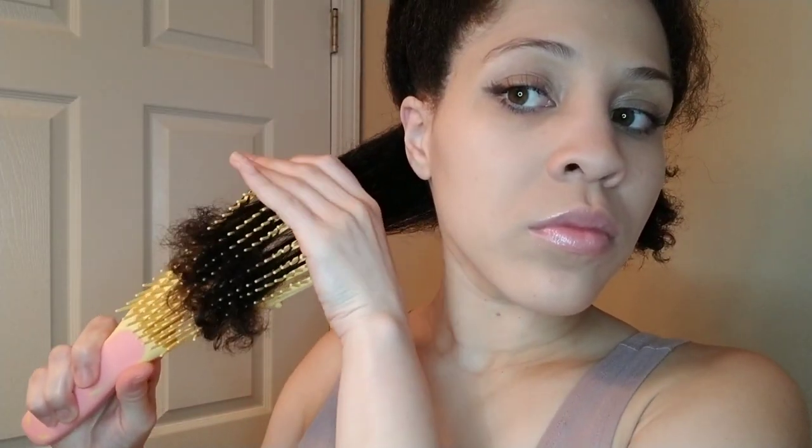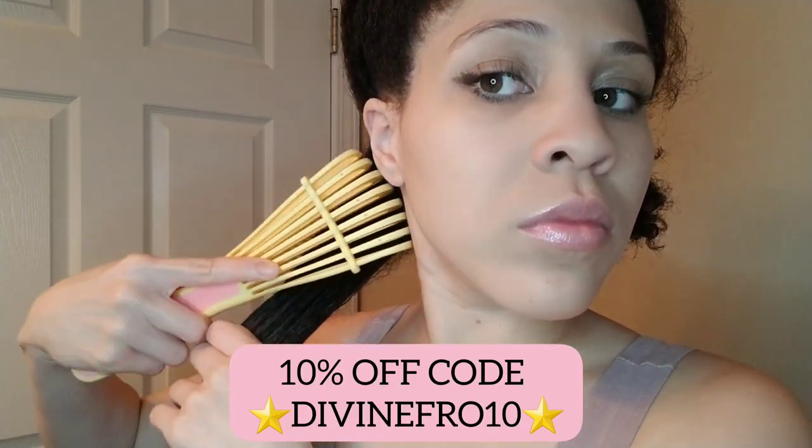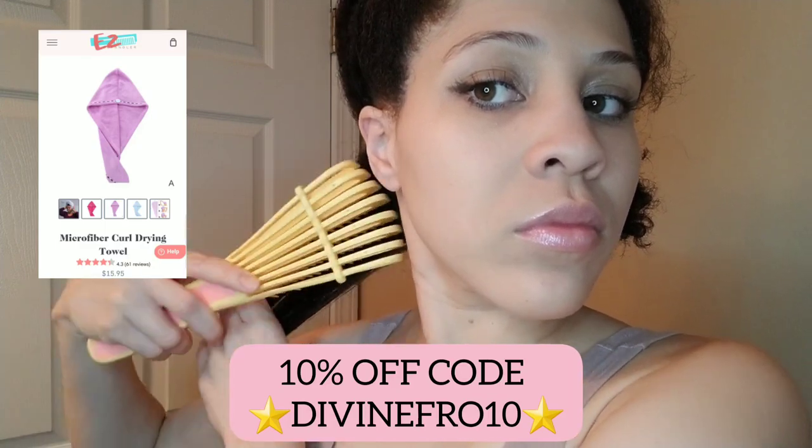I do have a discount code for this easy detangler brush and also for the microfiber towel — I'll leave it down below.